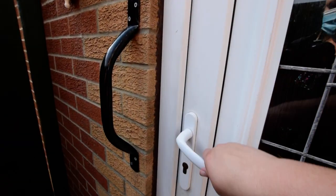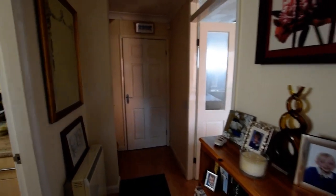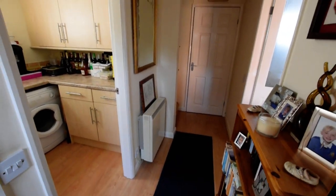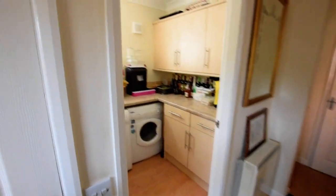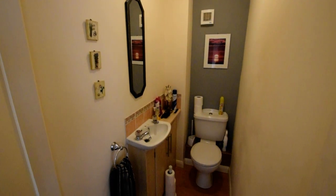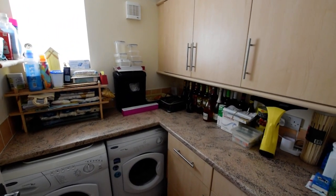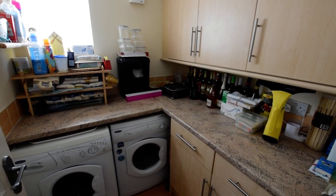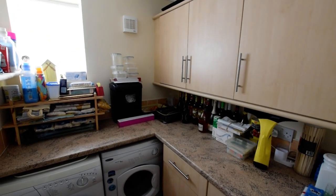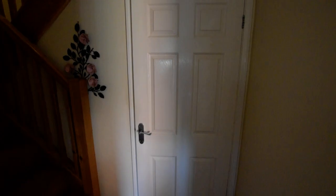I'll take you into the hallway. So this is your entrance hall. We have a downstairs toilet with washroom basin. Next to this we have the utility room — you've got space there for your washing machine and tumbler. And that is understair storage, quite a large storage cupboard.